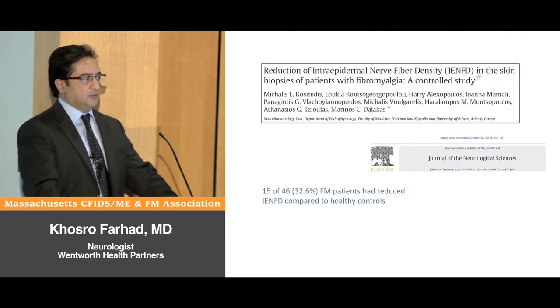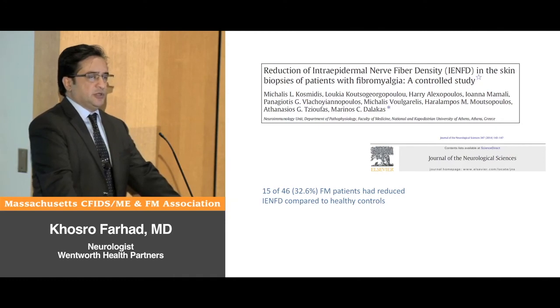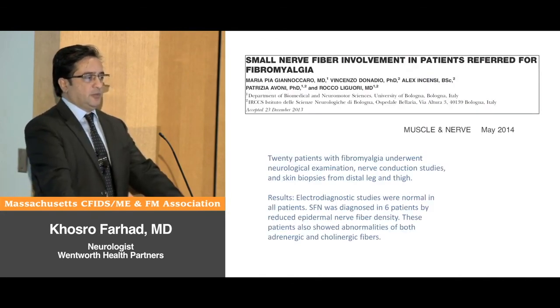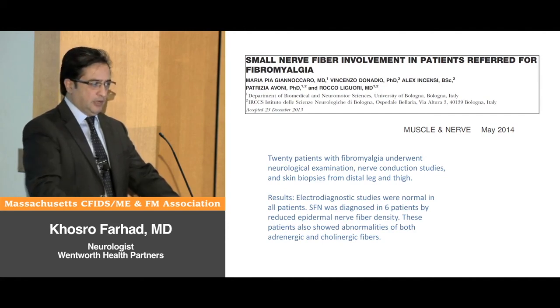The next report is from Greece, with a large patient population of 46 patients who fulfilled the diagnostic criteria for fibromyalgia. 15 out of 46 — about 32% — had abnormal findings in their small nerve fibers. Another paper from Italy performed similar testing on 20 fibromyalgia patients, and six of them had evidence of small fiber polyneuropathy.